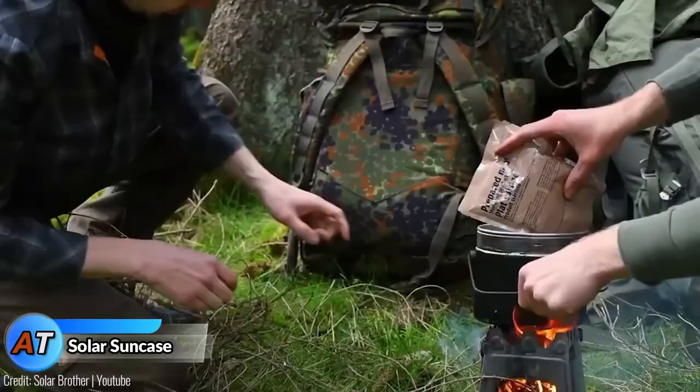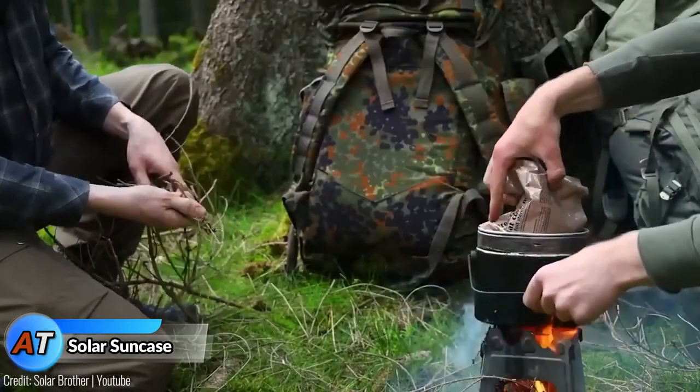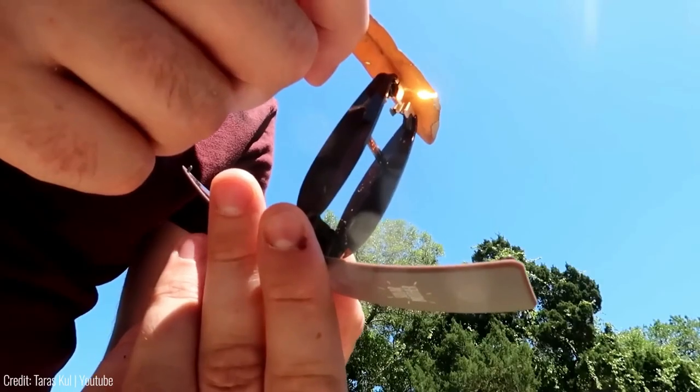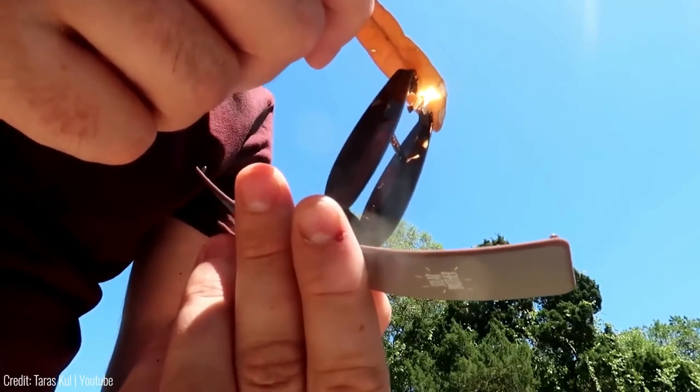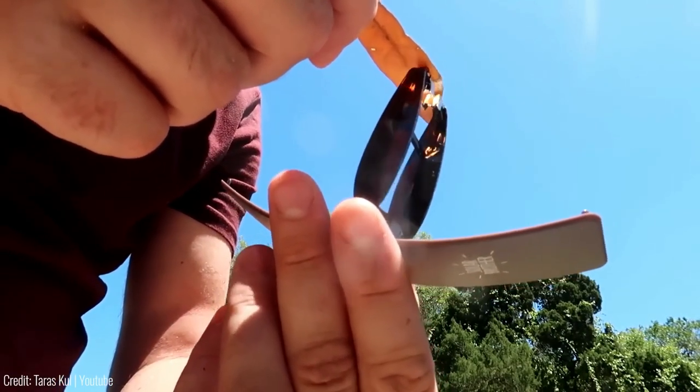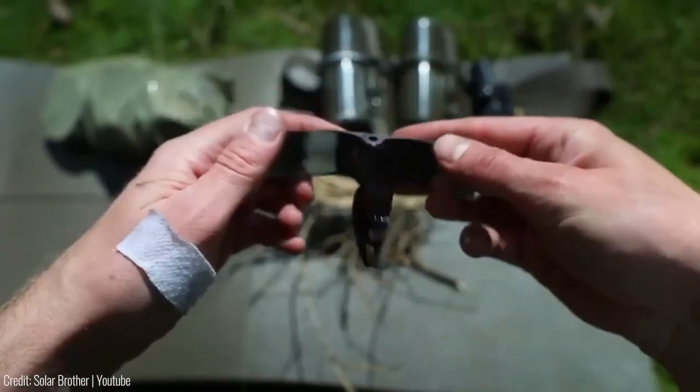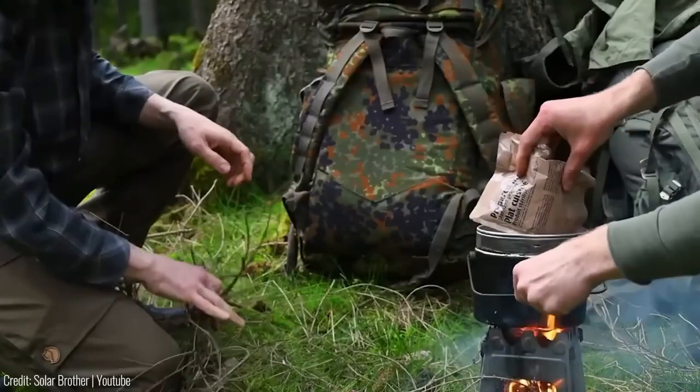Solar Sun Case: If you love spending time in the great outdoors, you've probably faced the challenge of starting a fire when your lighter runs out of fluid. Say goodbye to the frustration because the Solar Brothers Sun Case is here to make your life easier. This nifty gadget is a game-changer when it comes to starting fires while camping, hiking, or simply enjoying nature.